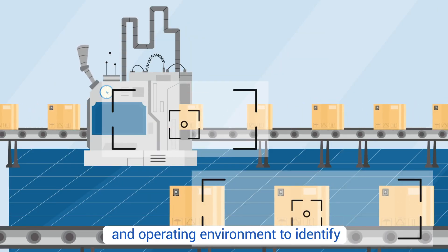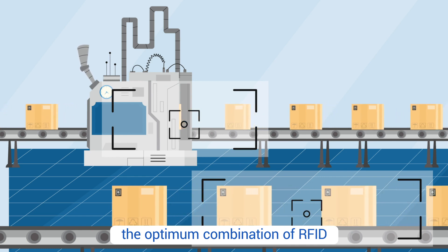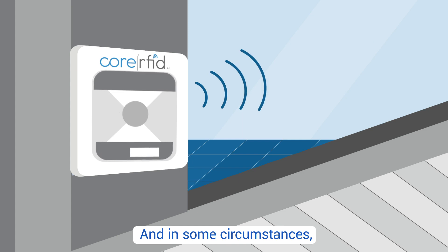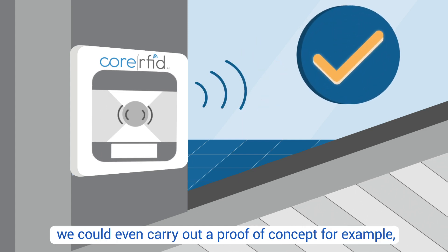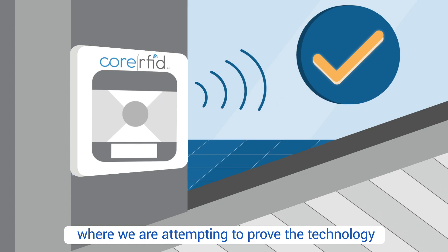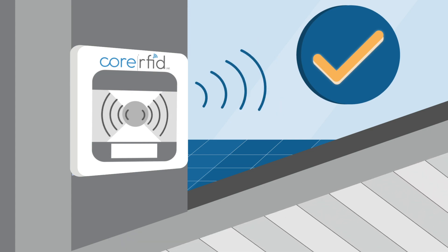We identify the optimum combination of RFID equipment for your company, and in some circumstances we could even carry out a proof of concept — for example, where we are attempting to prove the technology works in your environment.